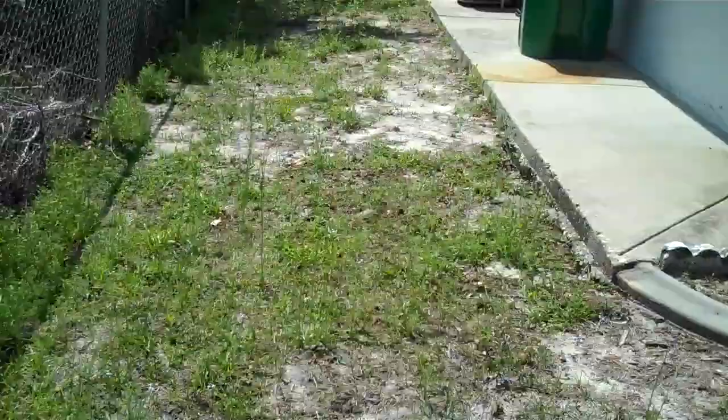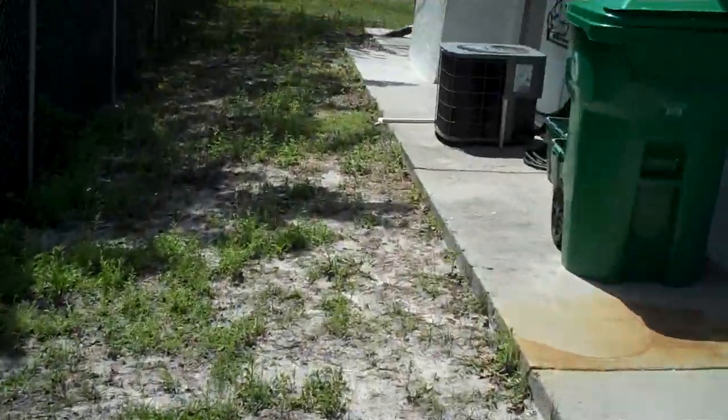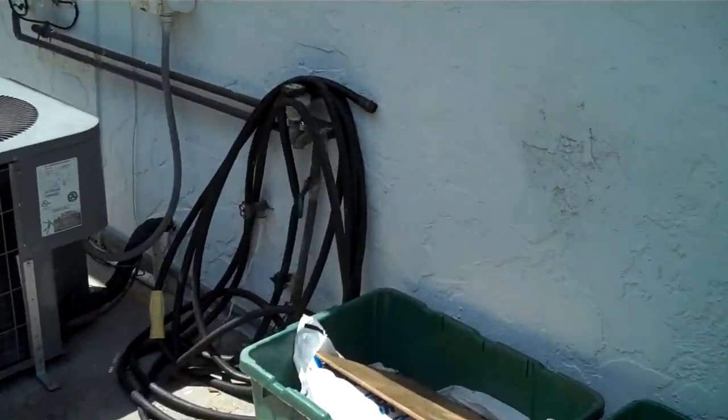We're going to show the approximate location of the leak in the house for what we had found. I'm going to go up here and show that our valve is currently in the on position and that meter is barely moving.